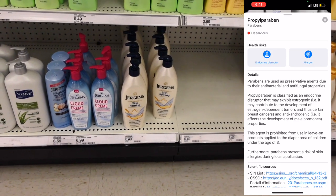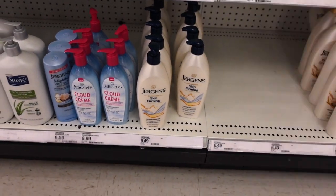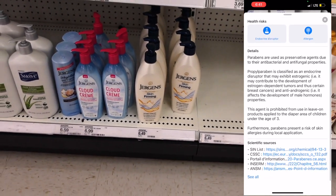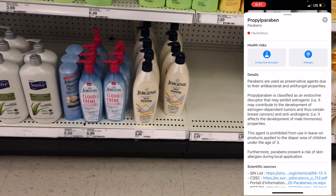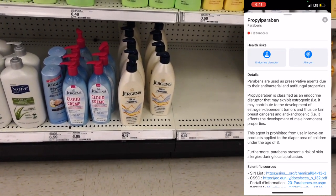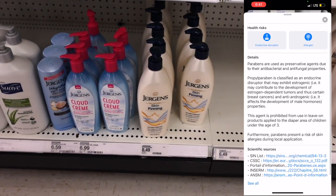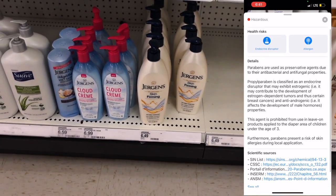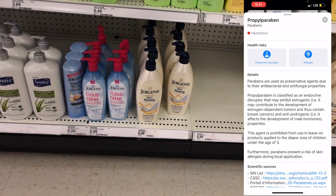I find something alarming called propylpropin, and it actually states that this agent is prohibited from leave-on products applied to the diaper area of children under the age of three — because it is a disruptor that contributes to the development of estrogen-dependent tumors and certain breast cancers. What stuck out to me is that it is prohibited for use in leave-on products. Why would this be put in a lotion that you leave on after a shower? I understand it says under the age of three, but still — wouldn't you rather not?